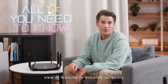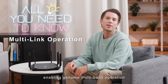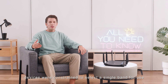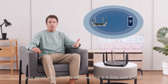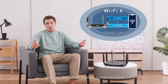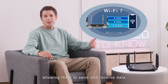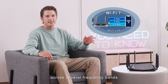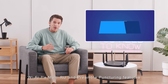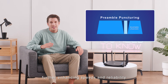Wi-Fi 7 brings a slew of features to enhance reliability and stability. One such feature is multi-link operation (MLO), enabling genuine multi-band operation. While legacy Wi-Fi, including Wi-Fi 5 and 6, offered dual and tri-band connectivity, devices were constrained to select a single band. Thanks to MLO, Wi-Fi 7 devices can function on multiple bands simultaneously, sending and receiving data across several frequency bands and channels at once. Wi-Fi 7's multi-RU and preamble puncturing feature also empowers devices to utilize even the unused portions of a channel, further enhancing speeds and reliability.